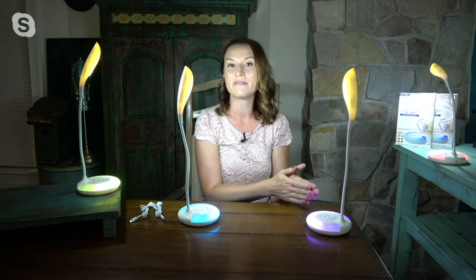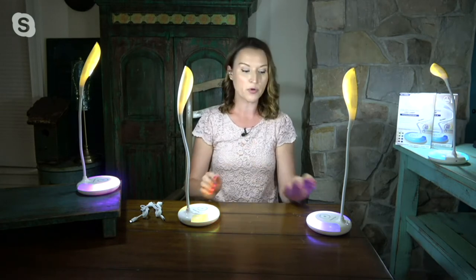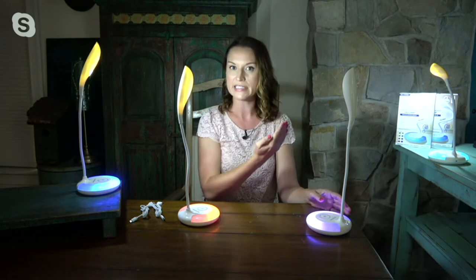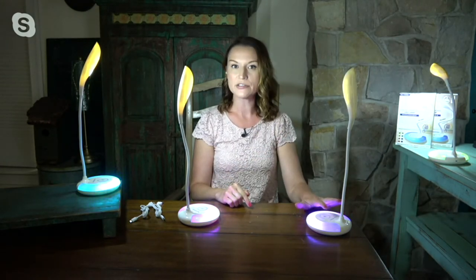We all need light, whether it's for emergency situations, and it's nice to have these charged up. You don't have to worry about batteries because it's a rechargeable battery inside. You have multiple settings, and it's just a touch on there, so it's very modern and sleek.